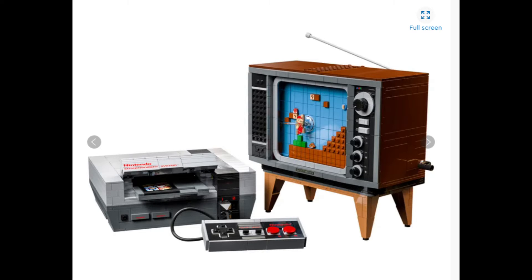And then you've got the controller that just looks so cool on the actual thing as well. Overall, a proper good set and well deserved in this top 10.